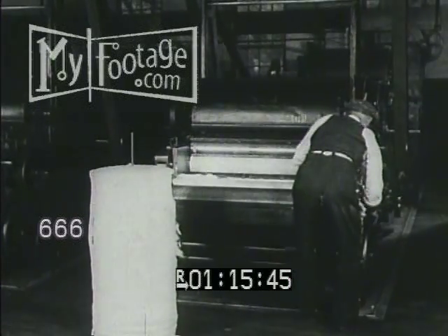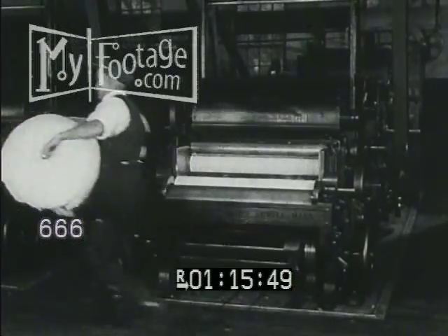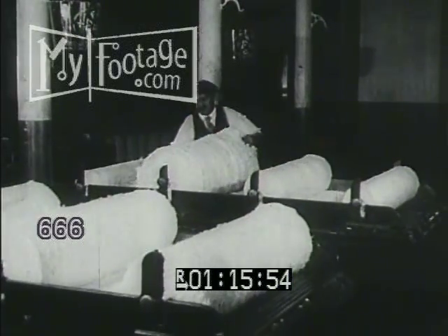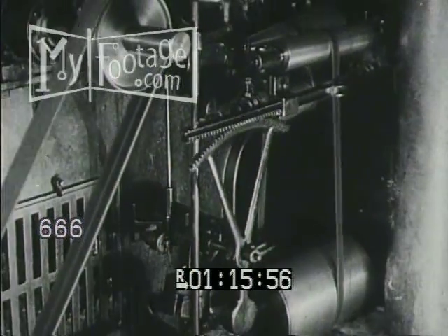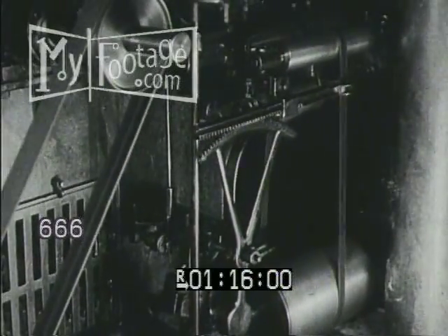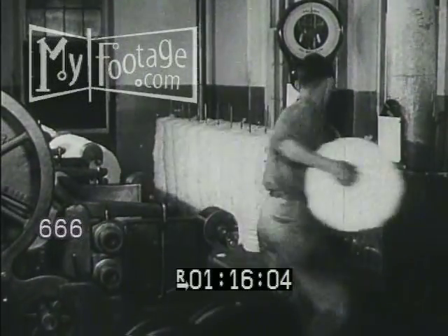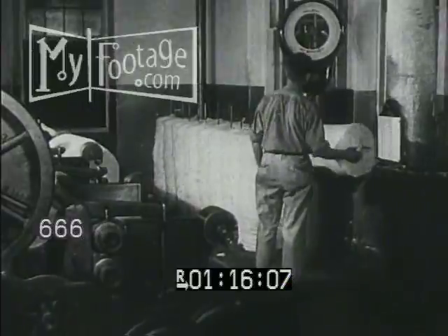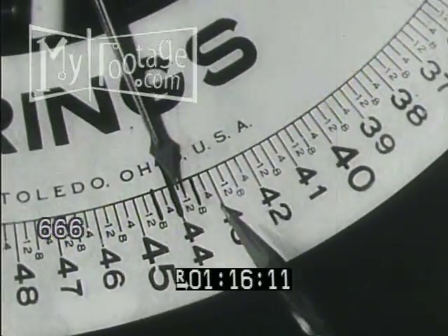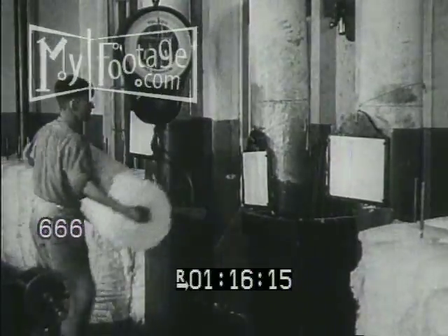The cotton is then automatically fed through the pickers and reappears as long rolls of batting called laps. Four of these laps are drawn into one to ensure further evenness. This machine gauges the thickness of the laps so as to assure uniformity for succeeding processes. Note that a variation of only one half pound is allowed in weight of each of the huge rolls.